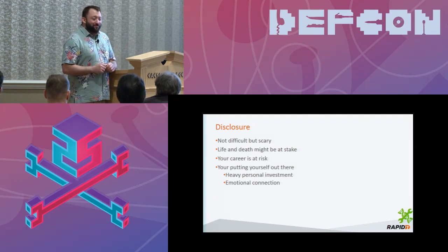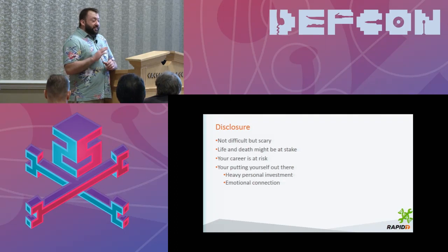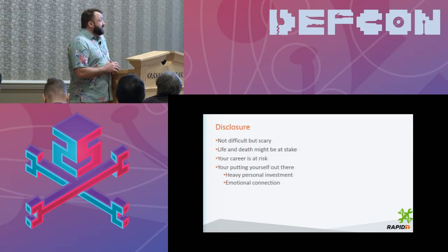Your career might also be at risk. Nobody likes somebody who is a little too maverick. After my Medtronic research, I was fired from my company because they wanted full control over who I talked to, what I talked about, and what I researched. I was uncomfortable with that because if it were up to them, they wouldn't have published that research and we wouldn't know anything about insulin pump vulnerabilities. So you're really putting yourself out there. It's a heavy personal investment — a year and a half to two years of research for each of the two insulin pumps I've worked on.